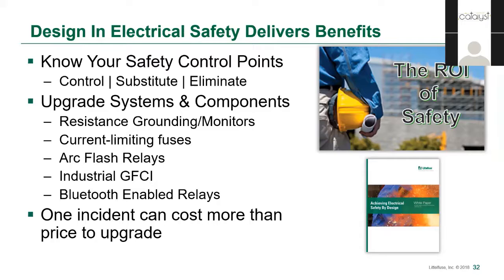So in this presentation, I used the hierarchy of controls to walk through some of the safety control points where components can be used to control, substitute, and even eliminate electrical risk in a facility. Upgrading components and systems such as resistance grounding, monitoring, current limiting fuses, arc flash relays, industrial GFCIs, and Bluetooth technology can design in safety without being expensive, and the return on safety investment is well worth it. Workers and business owners need to be reminded that while PPE is essential, it is the last line of defense against electrical hazards. Even one incident can cost more than the price of a component upgrade. Working together, we can make electrical shock and arc flash injuries in industrial environments much less common. On behalf of Littlefuse, I'd like to thank you all for your time today.